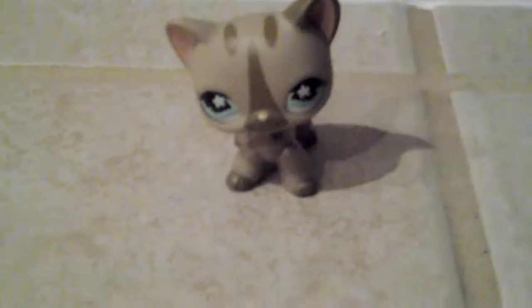Hi guys, it's me, LPS Queens here, and it's just me here, Nella, today. In today's video, I'm going to be doing my little Littlest Pet Shop collection. I'm not going to do just dogs and cats — I'm going to show you randomness. So let's get started.